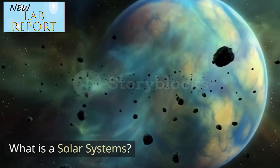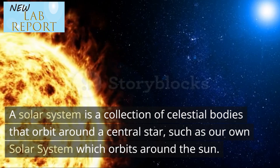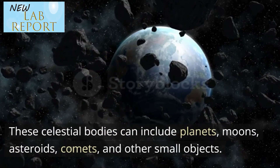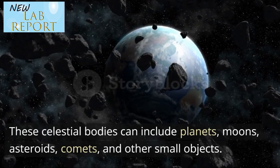What is a solar system? A solar system is a collection of celestial bodies that orbit around a central star, such as our own solar system which orbits around the sun. These celestial bodies can include planets, moons, asteroids, comets, and other small objects.